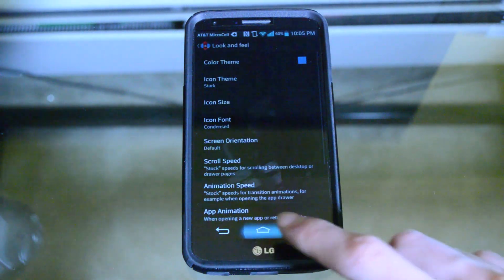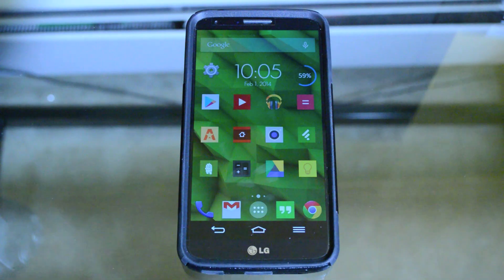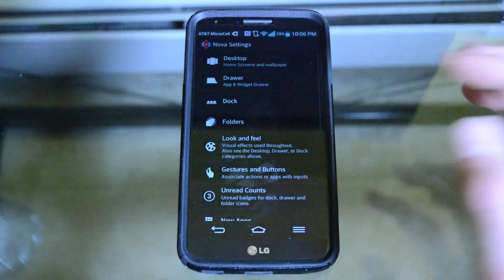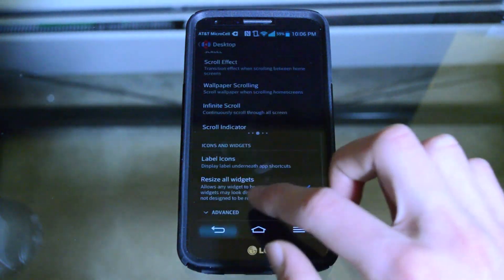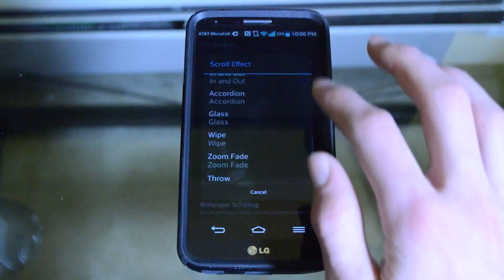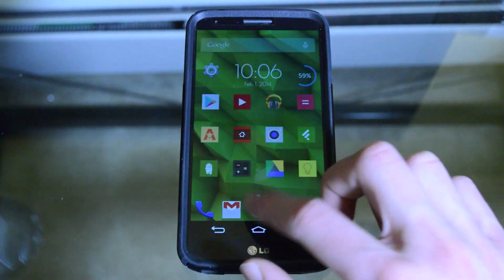Within the settings you also get extreme levels of customization, so here you can apply different icon packs including a Google KitKat themed one. If you want to download one from the Play Store, that's available — I do like the Stark icon pack, and it's super easy to apply these; you just go into Nova settings and you're pretty much done. You also get many choices of home screen scrolling effects, which is what happens when you scroll through your home pages. There's really no limit to how much you can customize Nova Launcher, so that's why it's taking number 1 as my favorite launcher on this list.